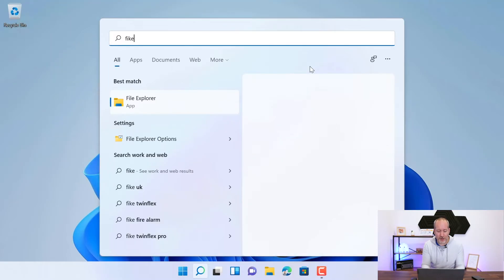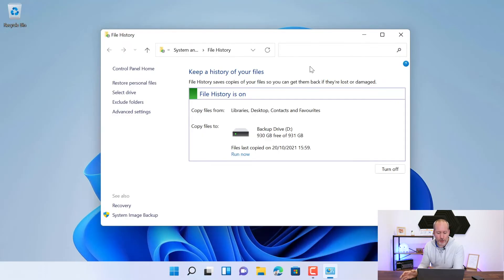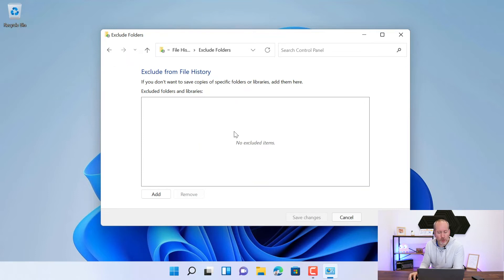When you go into the backup, it doesn't really tell you either. Let's just have a look at File History. Here's the tool we're using for backup, and it says File History is on — it's going to copy files from your libraries, desktop, contacts and favorites. Libraries means My Documents, My Videos, My Downloads, even all of those folders. If they are being synced to OneDrive, it actually excludes those automatically. It doesn't tell you this anywhere in here. It says it's backing up the libraries, but it doesn't tell you in the exclude folders — not at all.